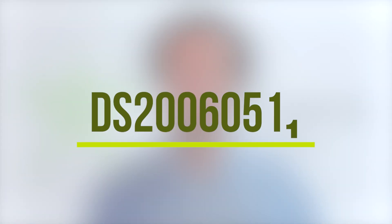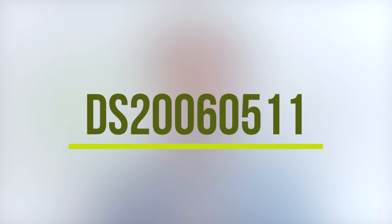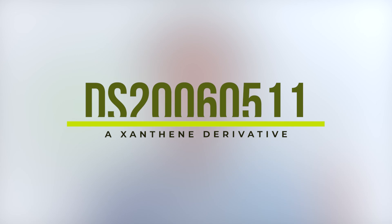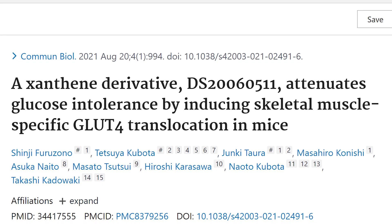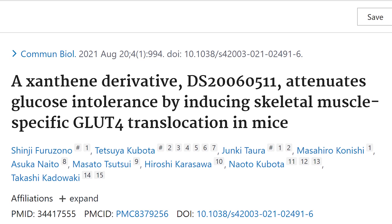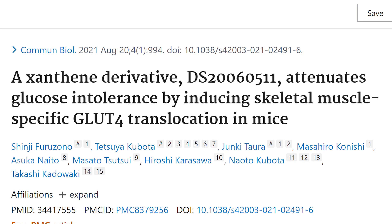Our goal is to maximize carbohydrates consumed and shuttle them into our muscle cells. This is what's really exciting about this particular molecule — DS20060511, which I'll refer to as a xanthine derivative. The study was titled: 'A xanthine derivative DS20060511 attenuates glucose intolerance by inducing skeletal muscle-specific GLUT4 translocation in mice.'